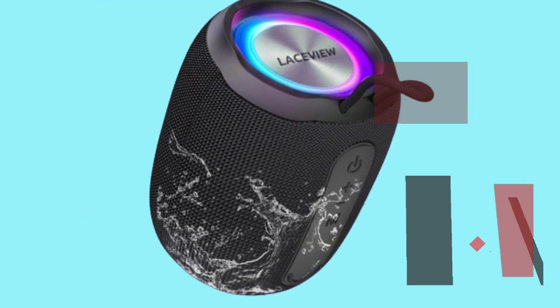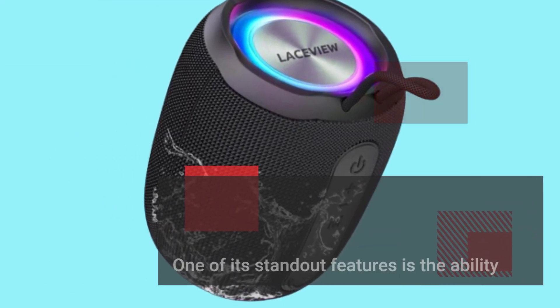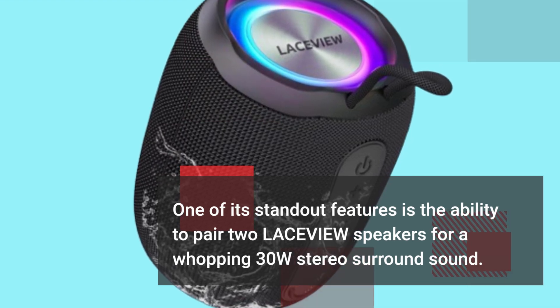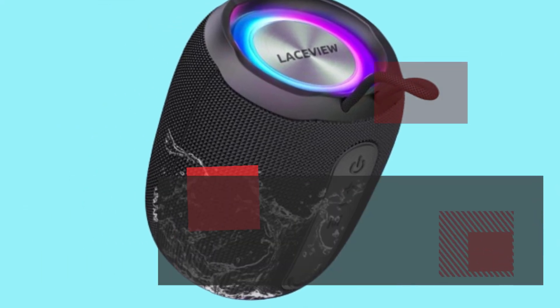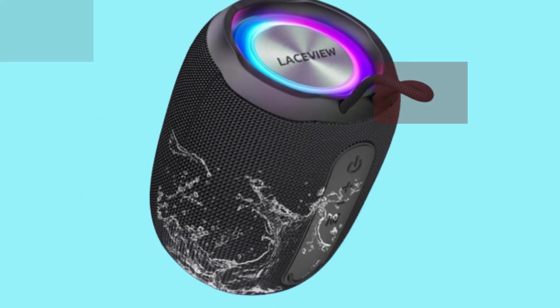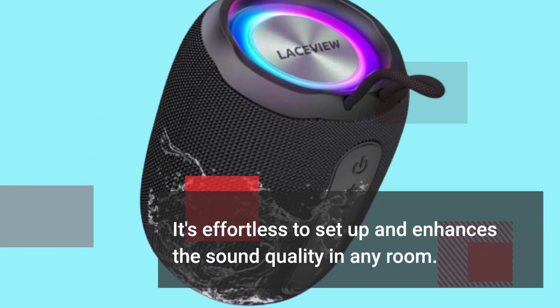One of its standout features is the ability to pair two LACEVIEW speakers for a whopping 30W stereo surround sound. This feature creates an unparalleled listening experience for parties or home entertainment. It's effortless to set up and enhances the sound quality in any room.